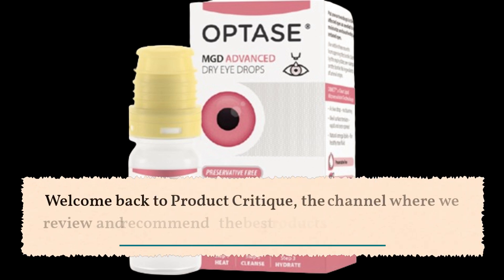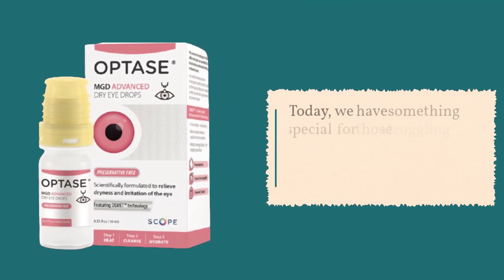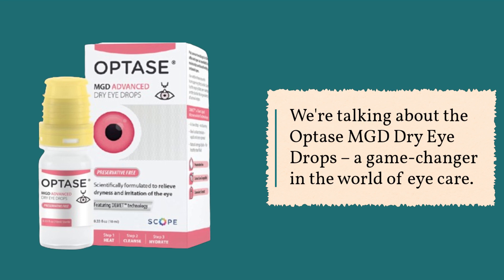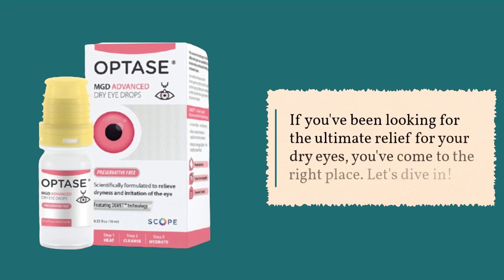Welcome back to Product Critique, the channel where we review and recommend the best products on the market. Today, we have something special for those struggling with dry eyes and meibomian gland dysfunction. We're talking about the Optase MGD Dry Eye Drops, a game changer in the world of eye care. If you've been looking for the ultimate relief for your dry eyes, you've come to the right place. Let's dive in.